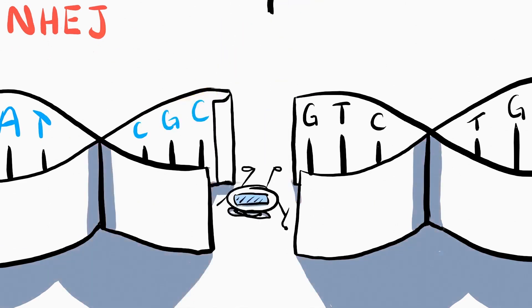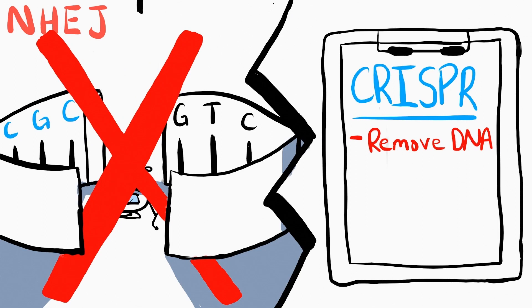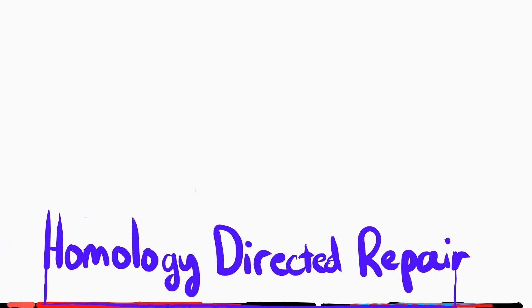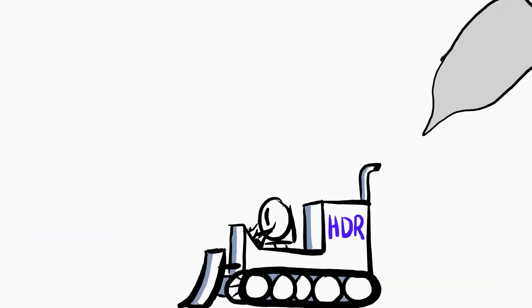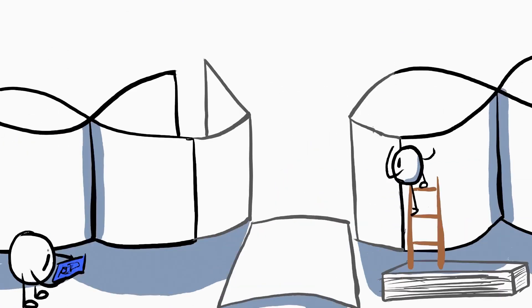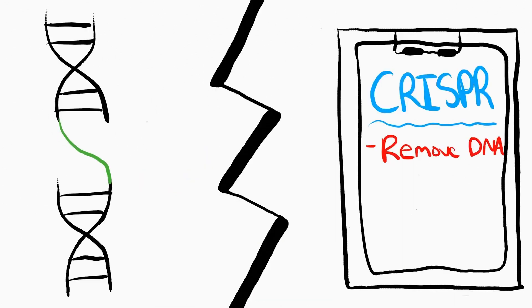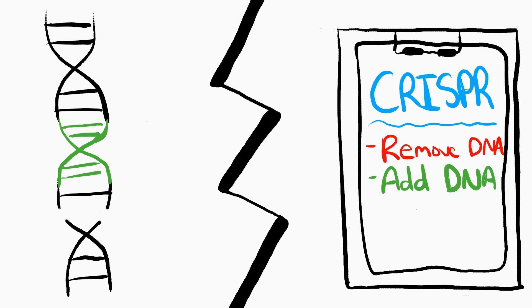This is highly error-prone, however, so the gene is usually just turned off, effectively deleting that code. Alternatively, the cell can use homology-directed repair, which is like a construction company. Scientists can give blueprints to the cell through Cas9. The cell will then attempt to rebuild that segment using the provided instructions, essentially allowing us to add completely new code or even edit existing DNA.